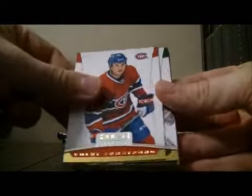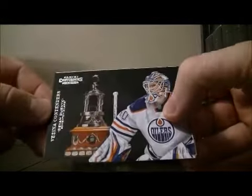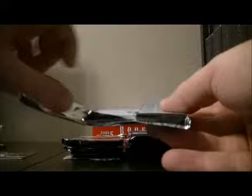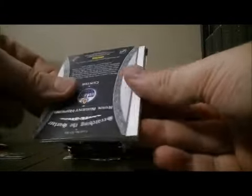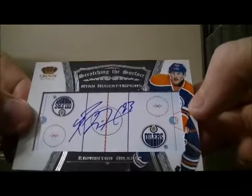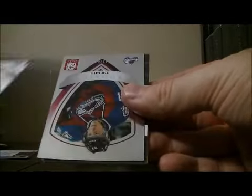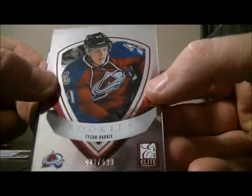Pack one — so this is all the base cards, I'm not going to say base for every one. We have a Vezina Contenders hit for the Oilers — Devin Dubnik, number 488 out of 999. Lovely card. Pack two — got a nice hit: a Scratching the Surface hit for Ryan Nugent Hopkins for the Oilers. Nice hit for the Oilers. Then we have an Elite Rookies for the Avalanche with Tyson Berry, 23 out of 999.